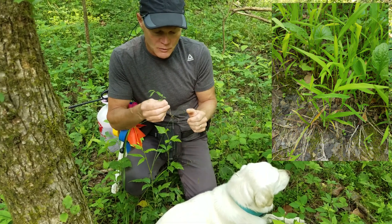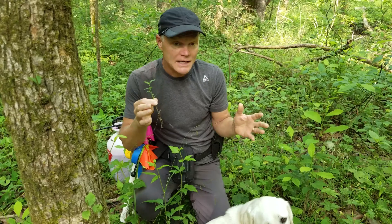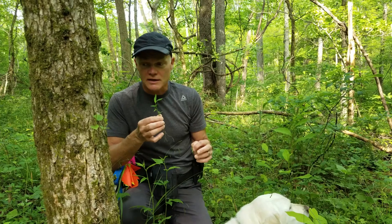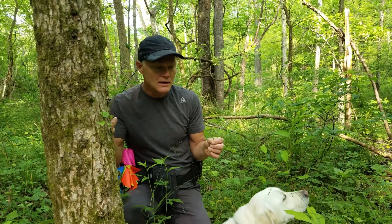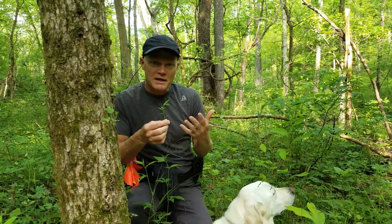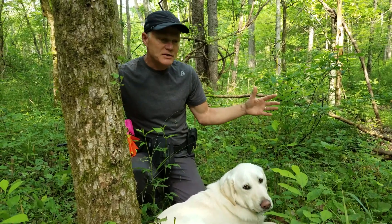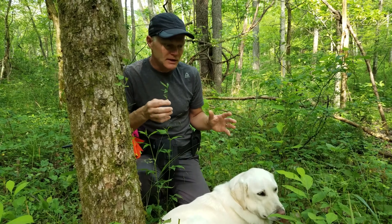Our concern is that Japanese stiltgrass takes over and covers an area. You can find good quality natural areas that have been completely overtaken by stiltgrass, so it's a scary thing. The seeds appear to be fairly heavy — they're not distributed by the wind. They're more distributed by dogs, deer, or people running through it; we pick up the seeds and spread them to other areas. The nice thing about that kind of seed dispersal is that it tends to be fairly confined. We have this patch of stiltgrass right here, but 10 feet on either side we don't find it, so it makes it a little easier to control.